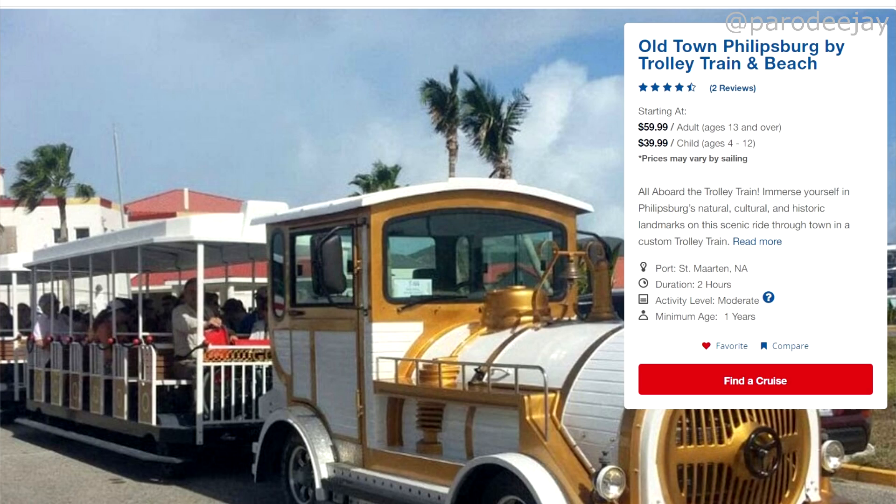Next up we have Old Town Philipsburg by trolley, train, and beach. I'm always drawn to these cute train tours — whenever I see one I want to talk about it. They seem pretty accessible for everybody. We did one in Grenada, so it's a cute way to see the island.